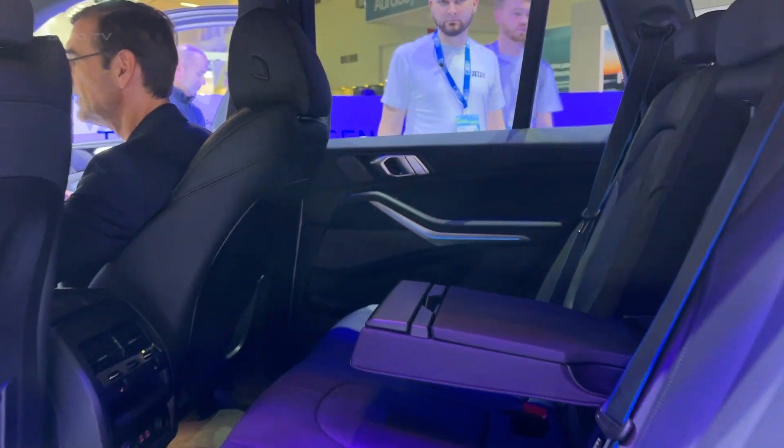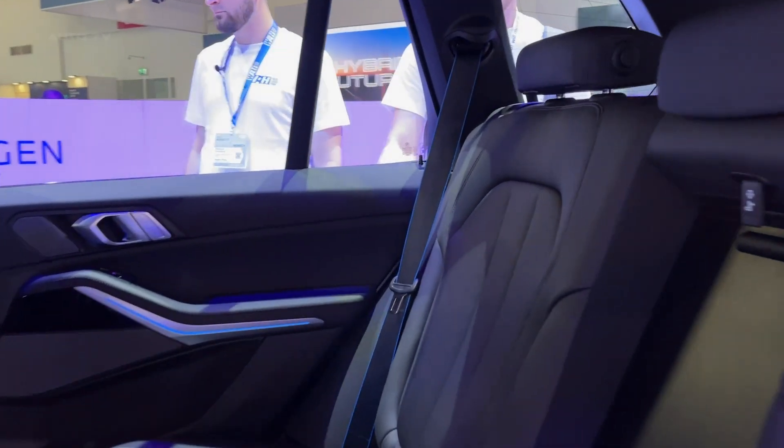The vehicle can accelerate from zero to 62 miles per hour in less than six seconds and has a top speed exceeding 112 miles per hour.